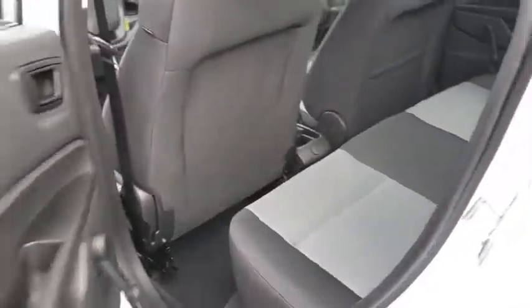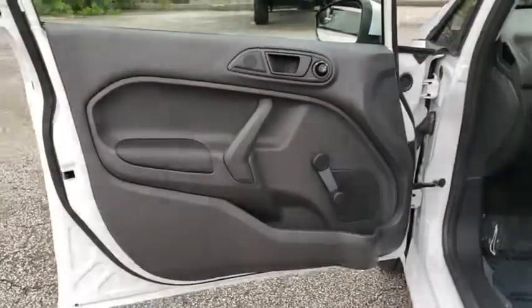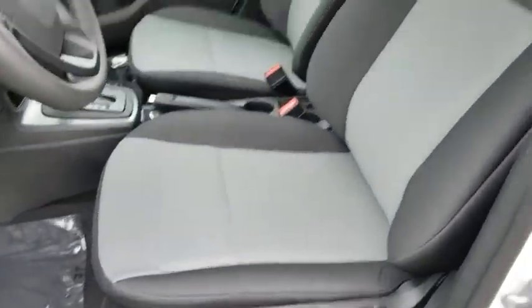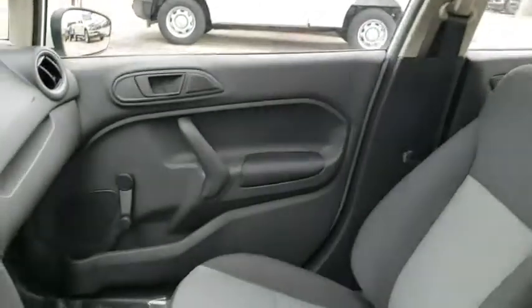CD player, remote keyless entry, tachometer, brake assist, front reading lamps, front bucket seats, tilt steering wheel, driver vanity mirror, passenger vanity mirror, radio data system, four-piece floor mat set.